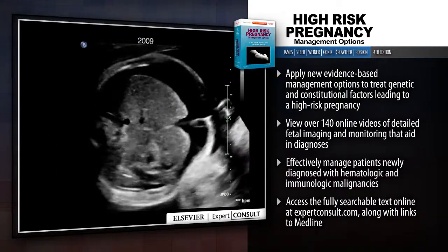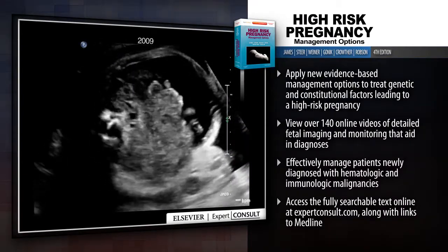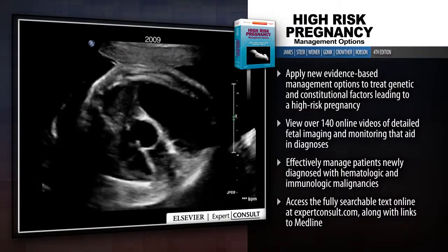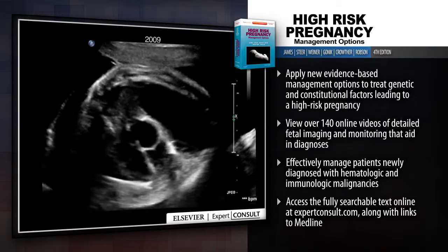Presented in an evidence-based approach to the available management options, equipping you with the most appropriate strategy for each patient. Apply new evidence-based management options to treat genetic and constitutional factors leading to a high-risk pregnancy.